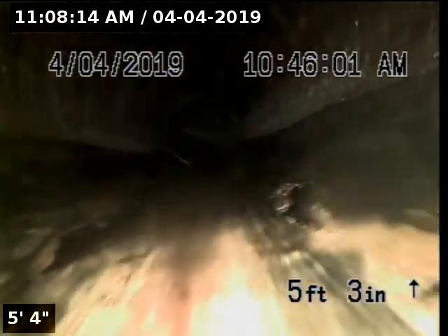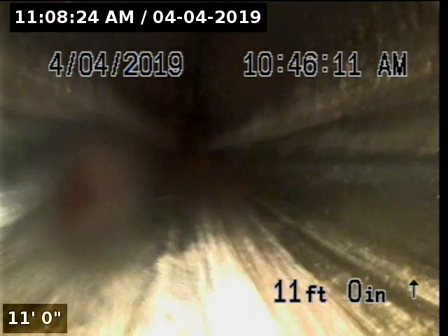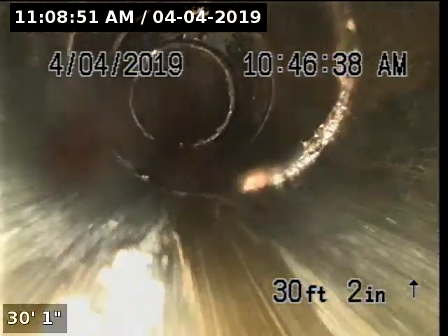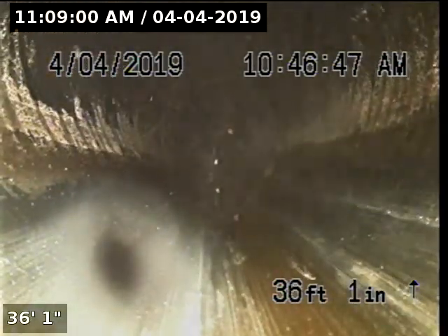The downstream portion of the pipeline is constructed with 4-inch ABS. We're now in the county portion of the pipeline. This portion of the pipeline is also currently constructed with 4-inch ABS. We're now dropping down into a manhole.